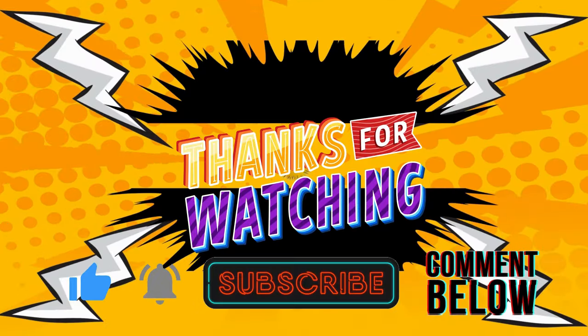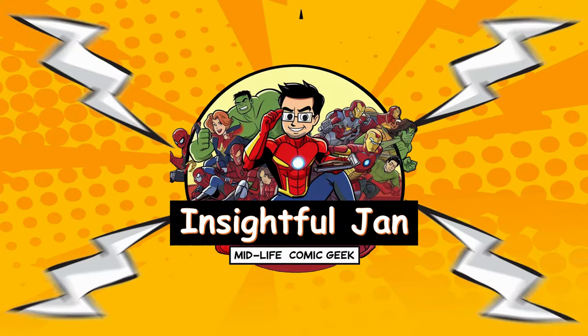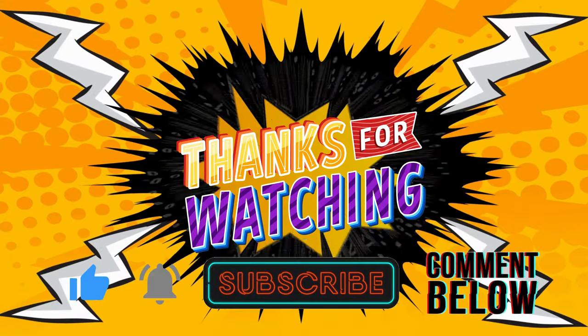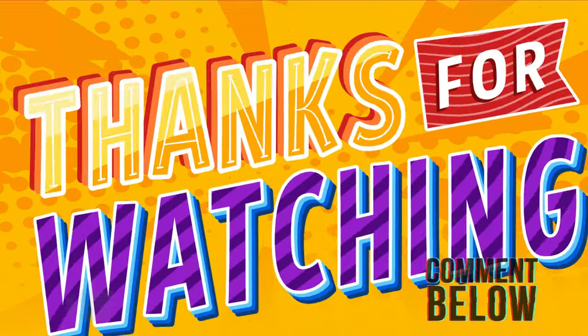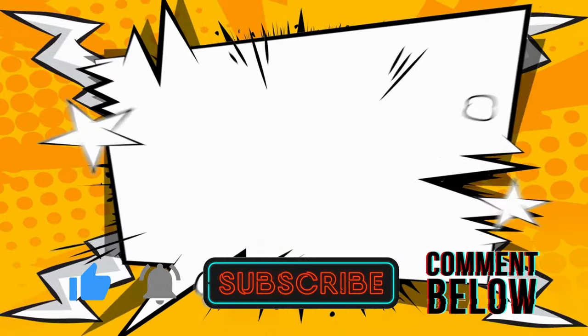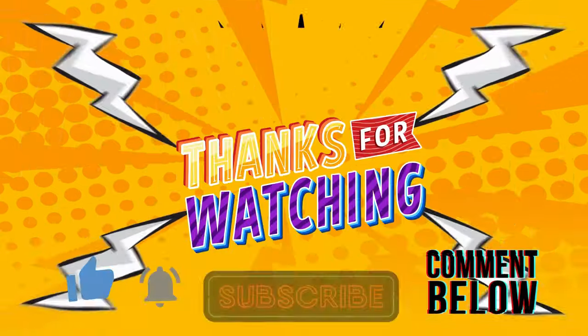And that's a wrap on this week's comic book reviews. Each of these titles offers something unique, from supernatural adventures to gripping noir mysteries and heartfelt post-apocalyptic journeys. If you've read any of these or have recommendations, drop a comment below. Don't forget to like, subscribe, and hit that notification bell for more comic book insights. Until next time, keep reading and stay awesome.